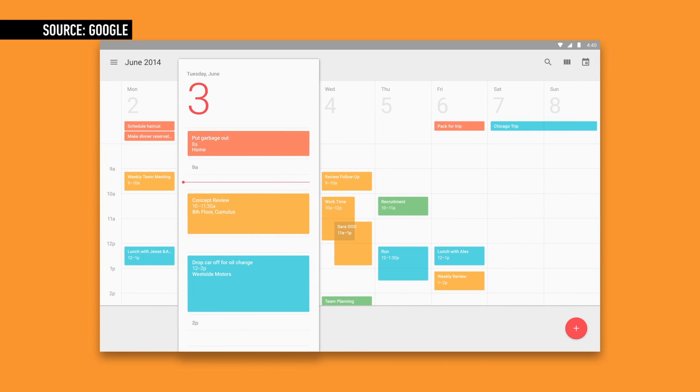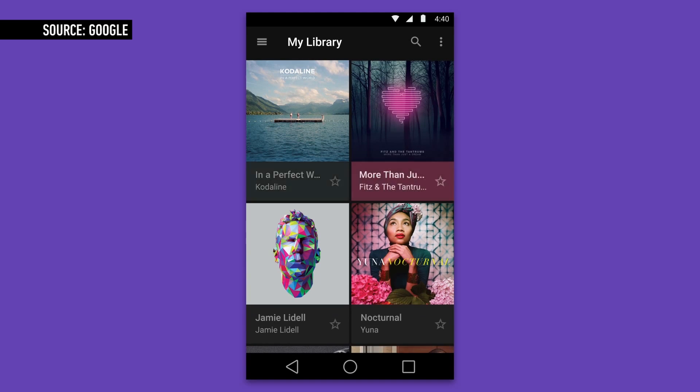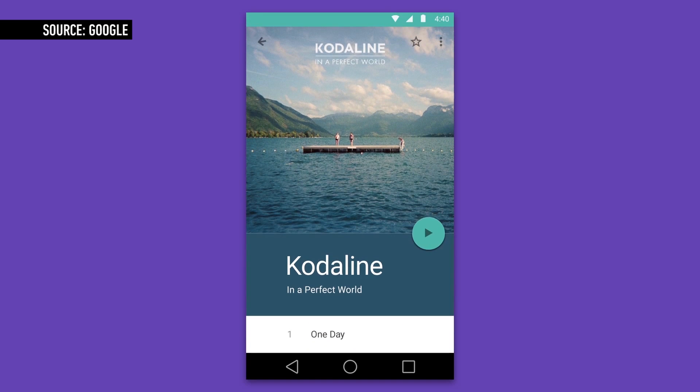All of Google's stock apps will eventually make the transition to the new material theme. However, for now the list is limited to the most used apps, like the phone dialer.